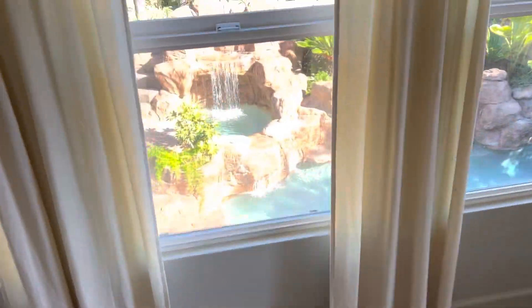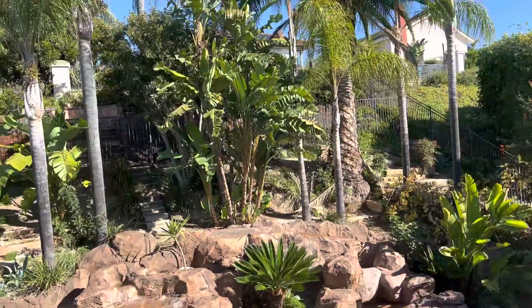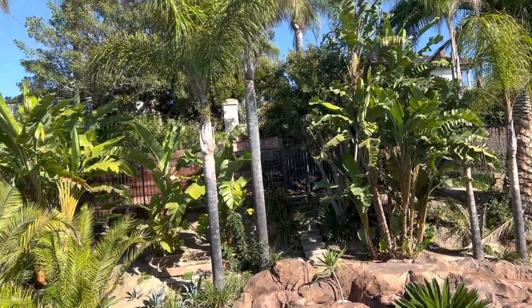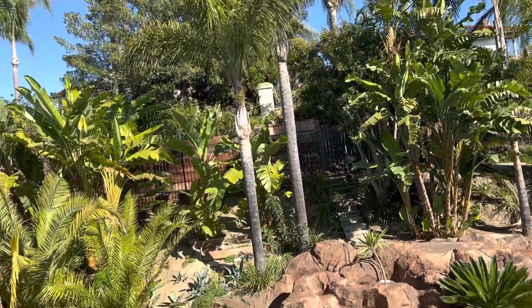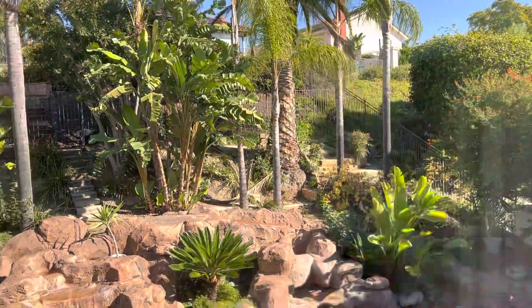And then the backyard — you have the spa. It looks like it goes up there, and there's like another fire pit area up there. It looks like that would be part of the property at this end. You can kind of see where the fence goes over.